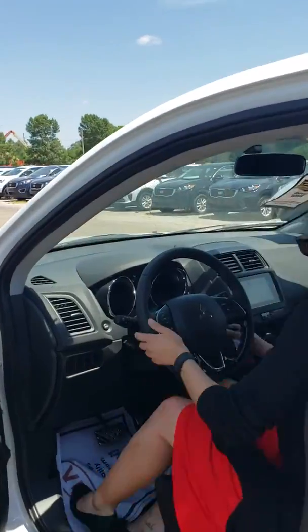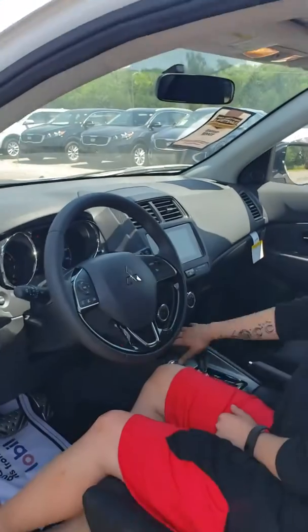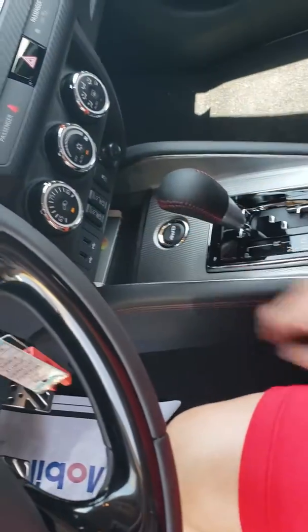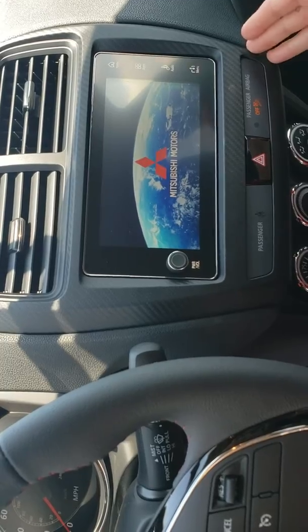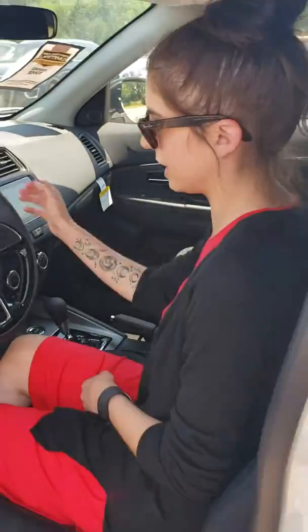Inside here we have heated seats on the driver and passenger side, 2 USB ports, as well as this lovely touch screen. You do get Bluetooth as well as Sirius XM, AM, FM — all your channels are on there.